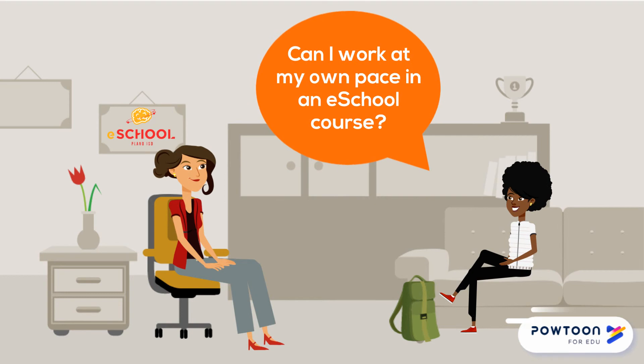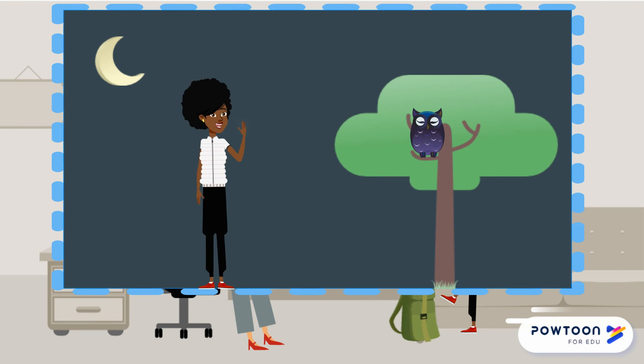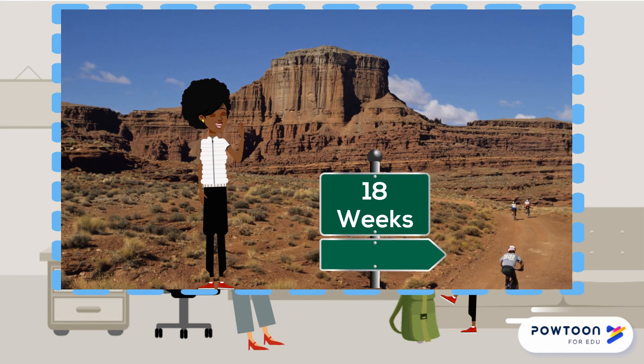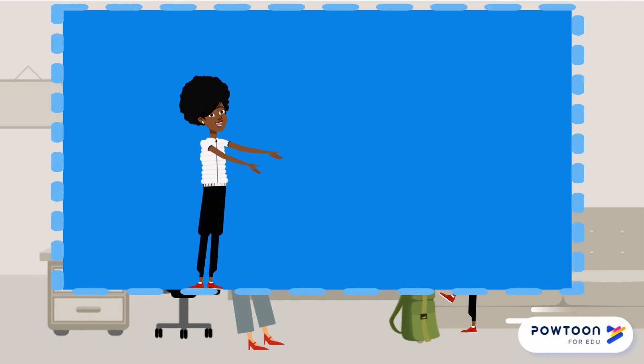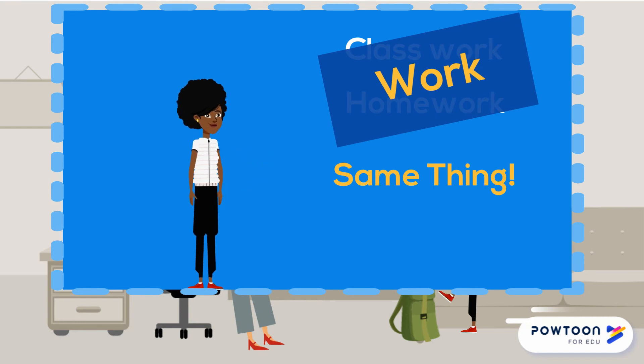Can I work at my own pace in an eSchool course? Yes and no. You'll have a lot of control over when and where you work, but you have a maximum of 18 weeks to finish your course. That's why it's so important to work on your course regularly. Since it's online, there isn't a difference between classwork and homework — it's all just work. You'll plan out your semester in advance so you'll know all your due dates before you begin working.